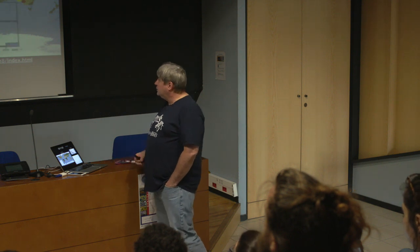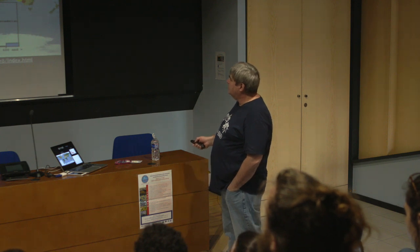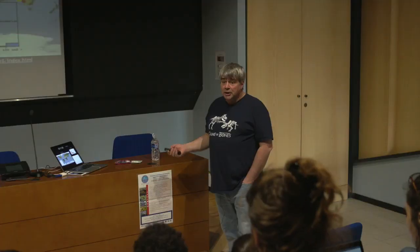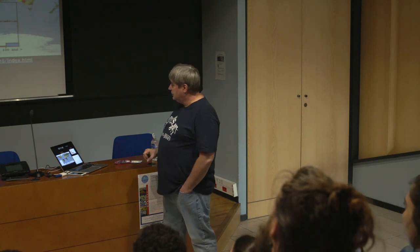Looking at the distribution of craters by age, most of them are relatively recent. When we go into the Paleozoic and Precambrian, there are far fewer craters. We live on a very active planet — craters get eroded. For every impact on the continent, there's probably one in the ocean, and we haven't mapped the ocean bottom as well as the Moon. Many craters are missing: they can be filled by sediment, eroded, or covered by glaciers.